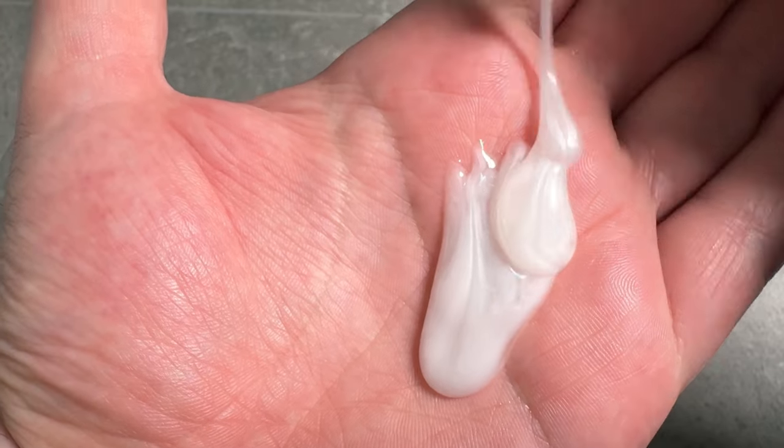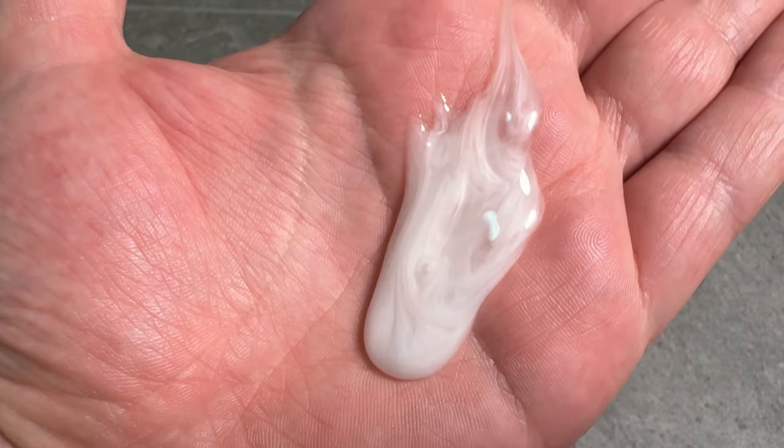Next is the Purify Niacinamide Serum Body Wash. I love the texture of this — it is actually like using a face serum on your body. It feels very hydrating and has this enveloping lather that I really enjoy, and it just makes my skin feel properly clean but not stripped.